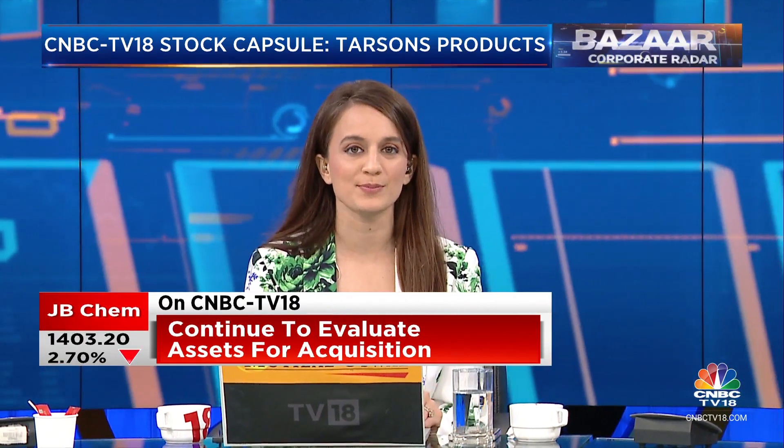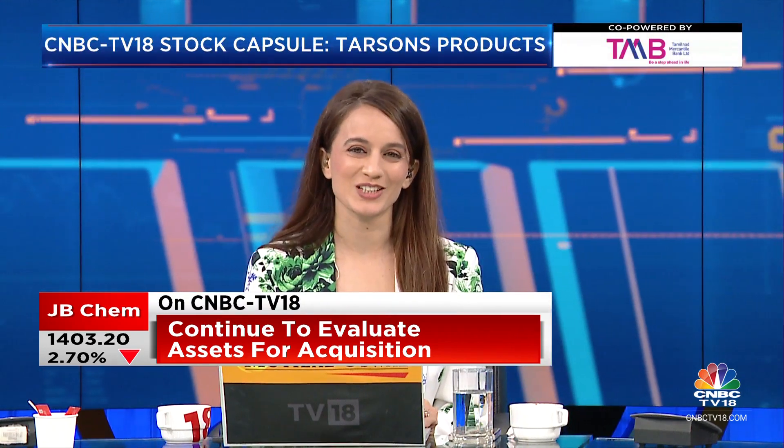Today the focus is on Tarsons Products. In case you don't know what this company is about, Ekta is here to tell us all that you need to know.